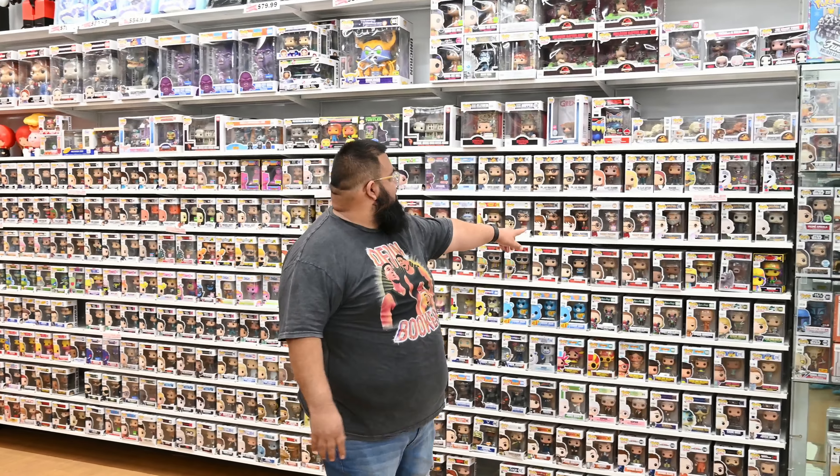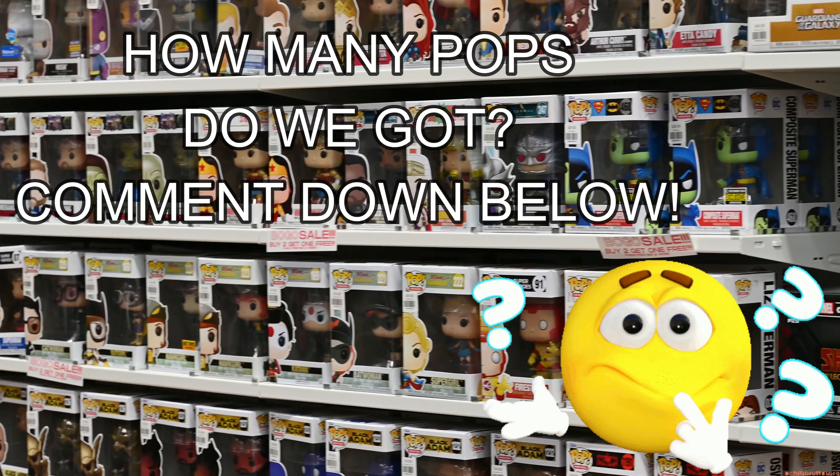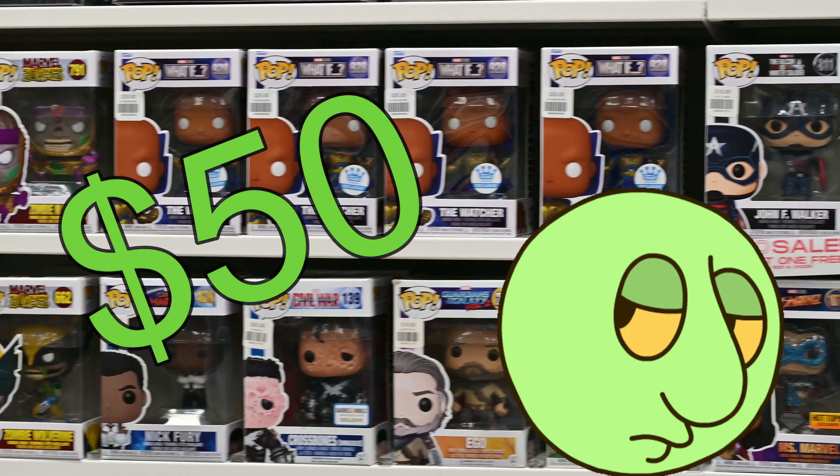It's time for our giveaway! You saw the whole store and the volume of pops we have — so go to the comments and guess how many individual SKUs and items we have in the store. Individual items means each different Harry Potter figure counts separately. Whoever gets closest to the number wins a $50 gift card to use on our website at pophuntthrills.com. We'll pick a winner in the next video and contact you for further details.